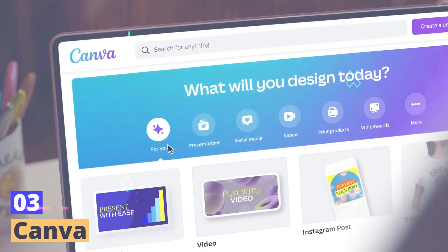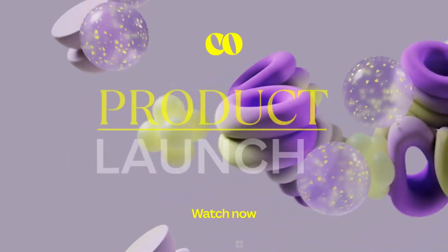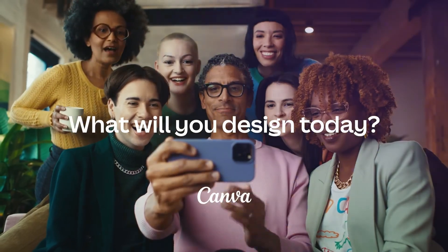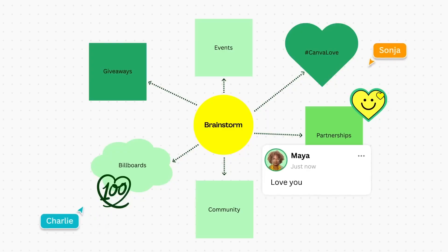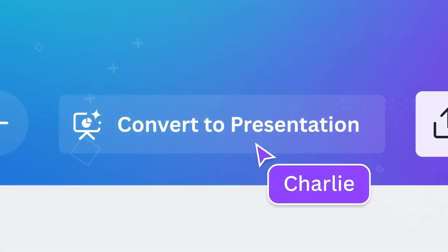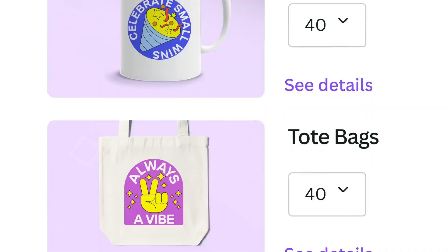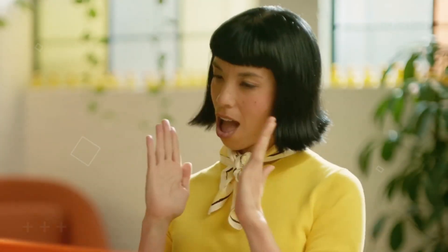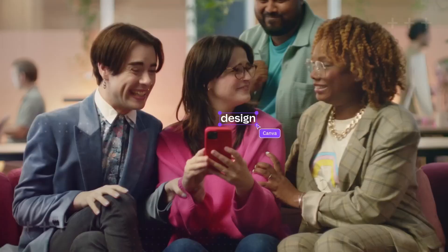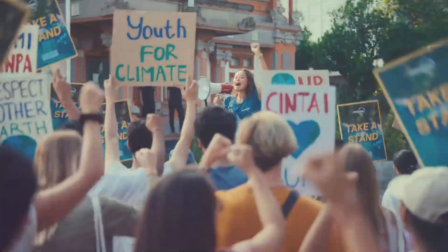Tool number three: Canva. Tired of struggling with graphic design and feeling like your budget can't handle a professional designer? Fret no more, because Canva is here to save the day. Canva's AI-powered design templates and suggestions make it a game-changer for non-designers who want to create stunning visuals without breaking the bank. With Canva, you'll have access to a treasure trove of design options, from social media posts to infographics and everything in between. Say goodbye to boring visuals and hello to eye-catching masterpieces. Canva's AI technology will help you create graphics that are on point with your brand's look and feel, even if you're not a design pro. You can explore Canva's vast library of templates, images, and design elements.